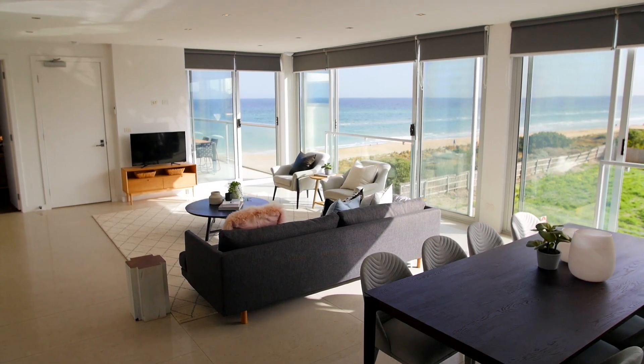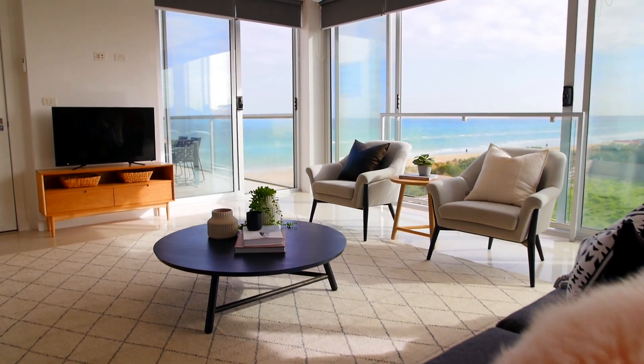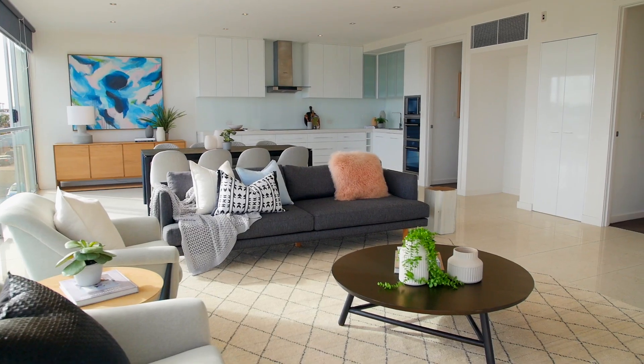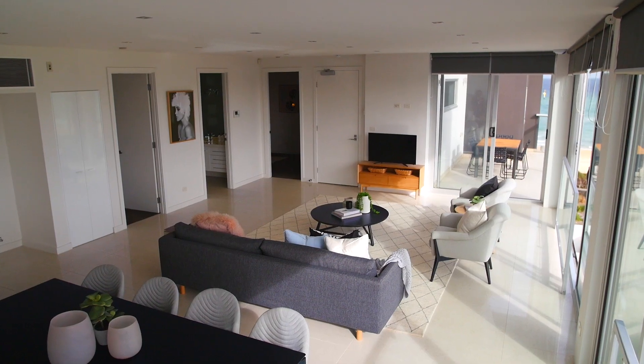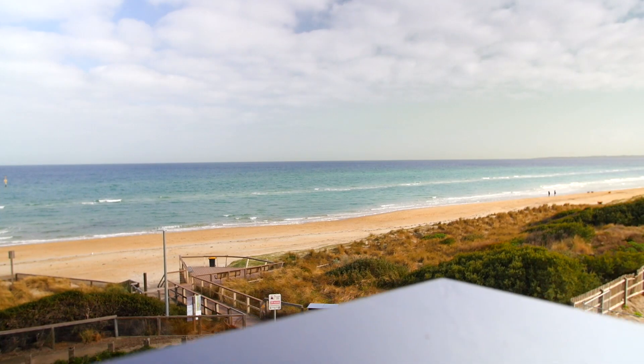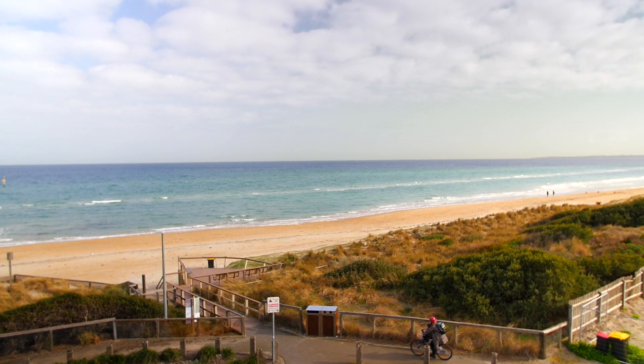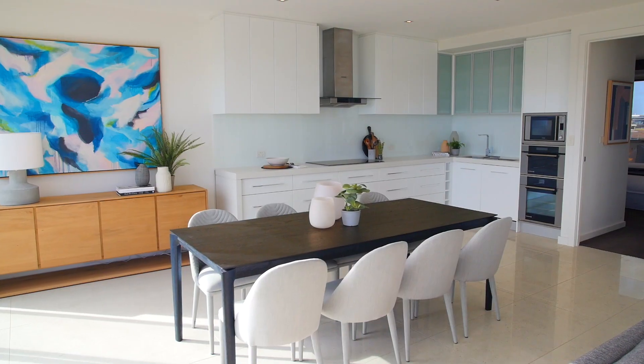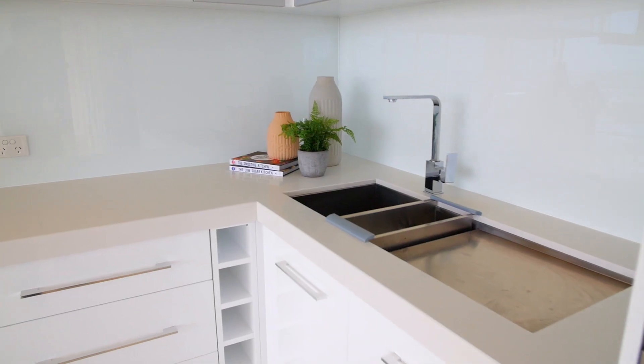The luxury penthouse consists of a huge open plan living area. There's 12 meters of floor-to-ceiling glass with sliders throughout, so you can enjoy the sea breeze. This luxury apartment offers open plan style living at its best.